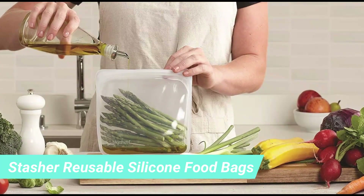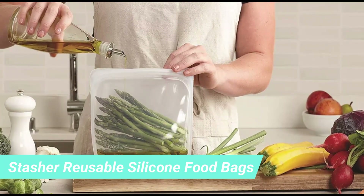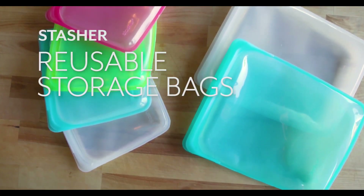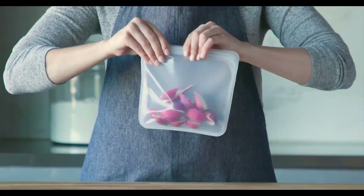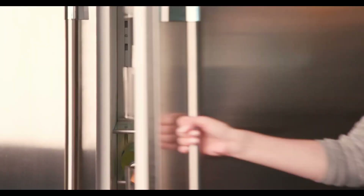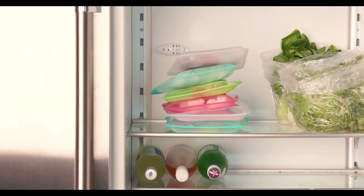2. Stash Reusable Silicone Food Bags. Go plastic-free this year with these Stash reusable silicone food bags, $10, originally $13. They come in tons of colors and are great for cooking. Plus, they're also great for traveling and are an awesome alternative to disposable bags for cosmetics.